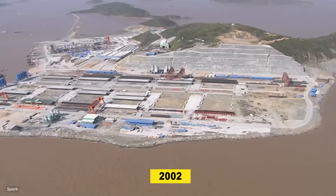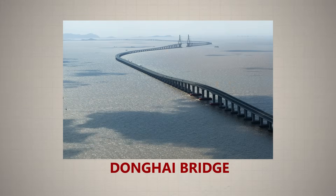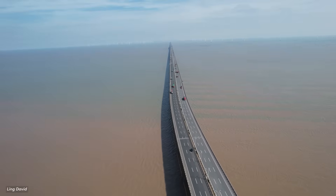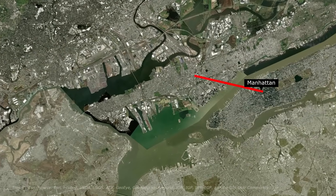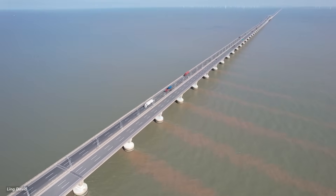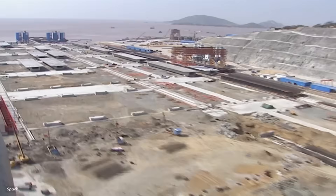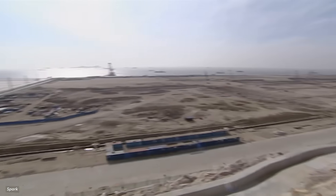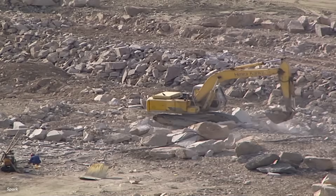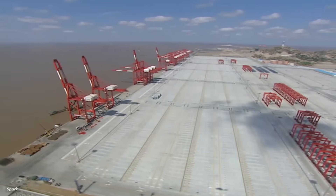Construction began in 2002. The first challenge was connecting the islands to the mainland. The solution was the Donghai Bridge, a 32.5 km span stretching across open sea. At the time, it was one of the longest sea bridges in the world. To put that into perspective, it's roughly the distance from Manhattan to Newark Airport, except here you're driving entirely over water. With the bridge built, engineers turned to the islands themselves. They blasted granite hillsides, reclaimed millions of cubic meters of land, and built massive breakwaters to shield the terminal from harsh waves and typhoons. The project rolled out in phases — Yangshan 1, 2, 3, and 4. Each phase added new berths, new cranes, and more capacity.